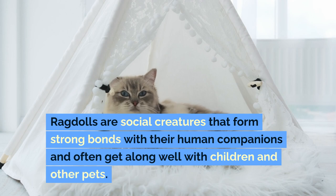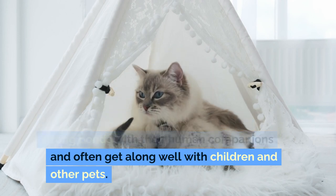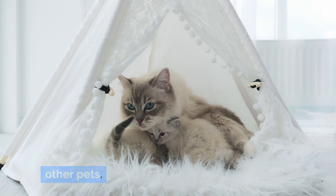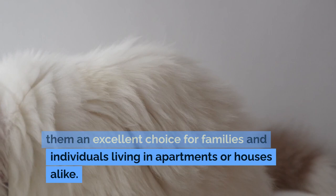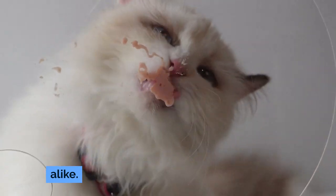Ragdolls are social creatures that form strong bonds with their human companions and often get along well with children and other pets. Their gentle and easy-going nature makes them an excellent choice for families and individuals living in apartments or houses alike.